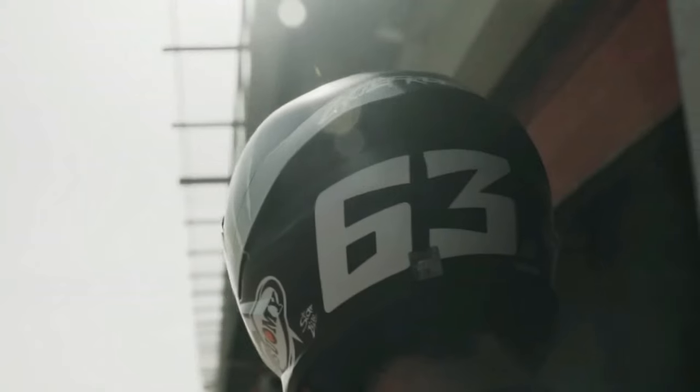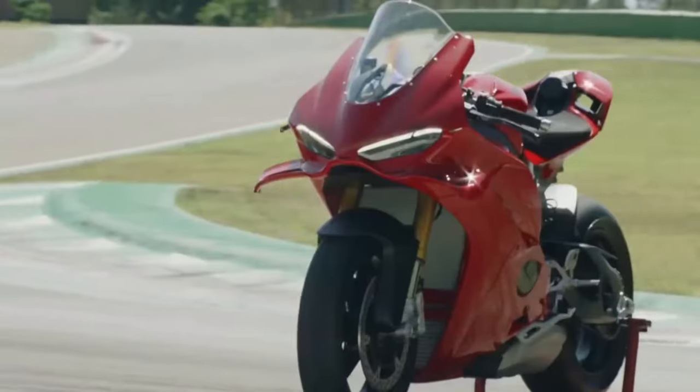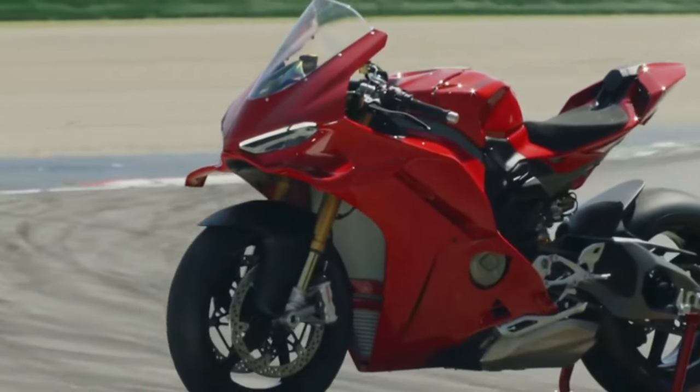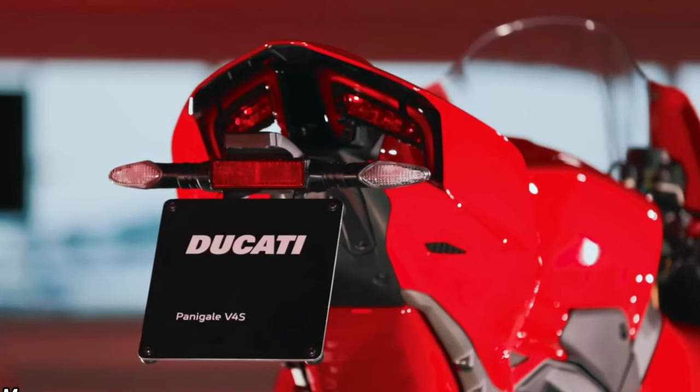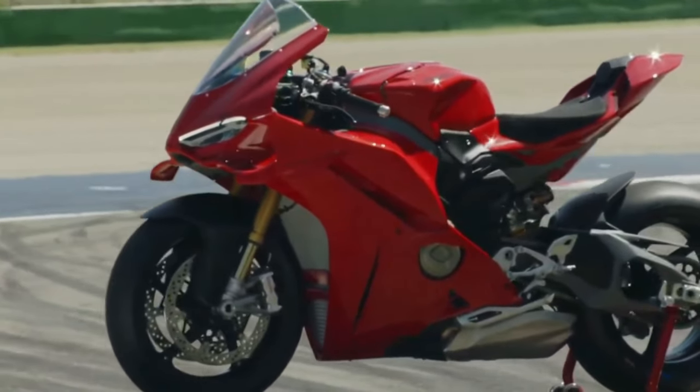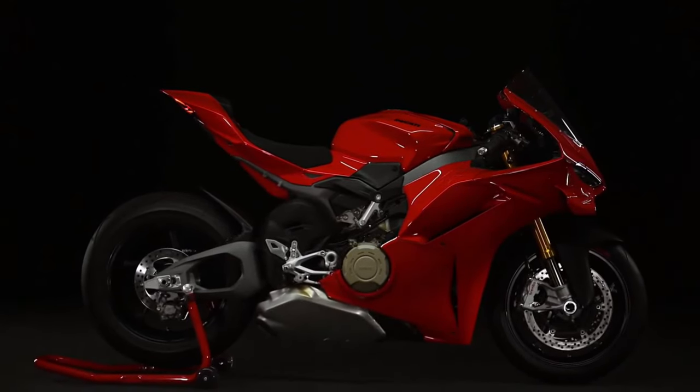Design: The Panigale V4 features a striking and aerodynamically optimized design influenced by Ducati's racing heritage. Every contour and detail is crafted to enhance airflow, reduce drag, and improve cooling efficiency for optimal performance.